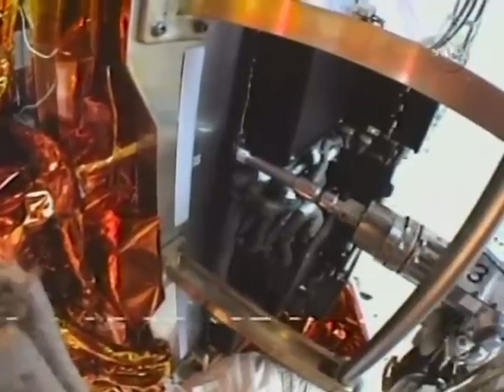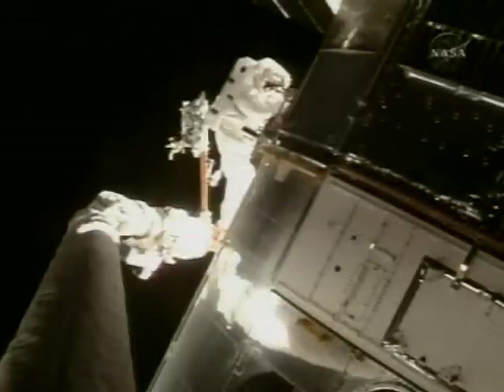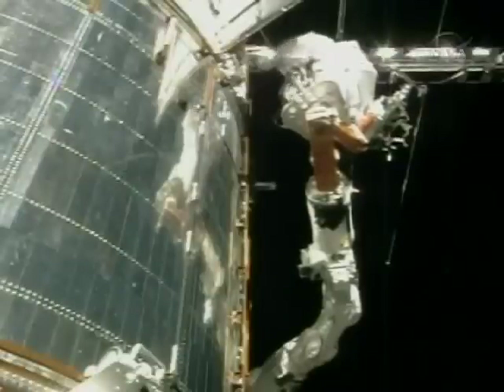This mission to Hubble was delayed for seven months when a piece of hardware on Hubble that processes data and sends it to the ground failed. Astronauts on this mission spent part of the first spacewalk removing that failed science and data handling unit and replacing it with a new one. David Waters, SpaceFlightNow.com.